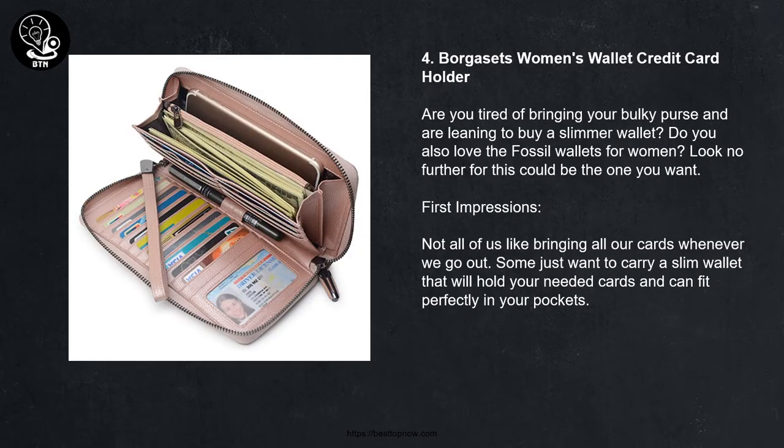4. Your Borg Asets Women's Wallet Credit Card Holder. Are you tired of bringing your bulky purse and leaning toward buying a slimmer wallet? Do you also love fossil-style wallets for women? Look no further. Not all of us like bringing all our cards whenever we go out — some just want a slim wallet that holds the needed cards and fits perfectly in your pocket.